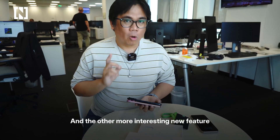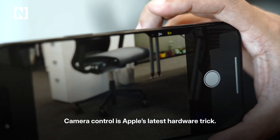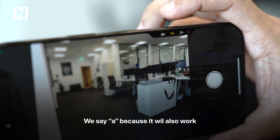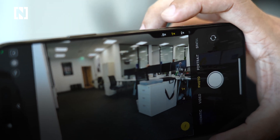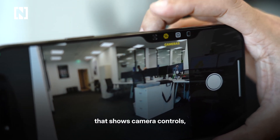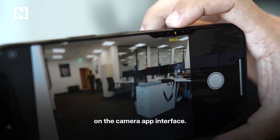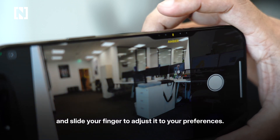The other more interesting new feature is the camera control button. Camera control is Apple's latest hardware trick — press it to instantly trigger a camera app, and we say 'a' because it'll also work with third-party camera apps. Lightly pressing it twice will reveal an overlay showing camera controls like zoom and depth, which you'd normally see on the app interface. Lightly press on the option you want and slide your finger to adjust it to your preferences.